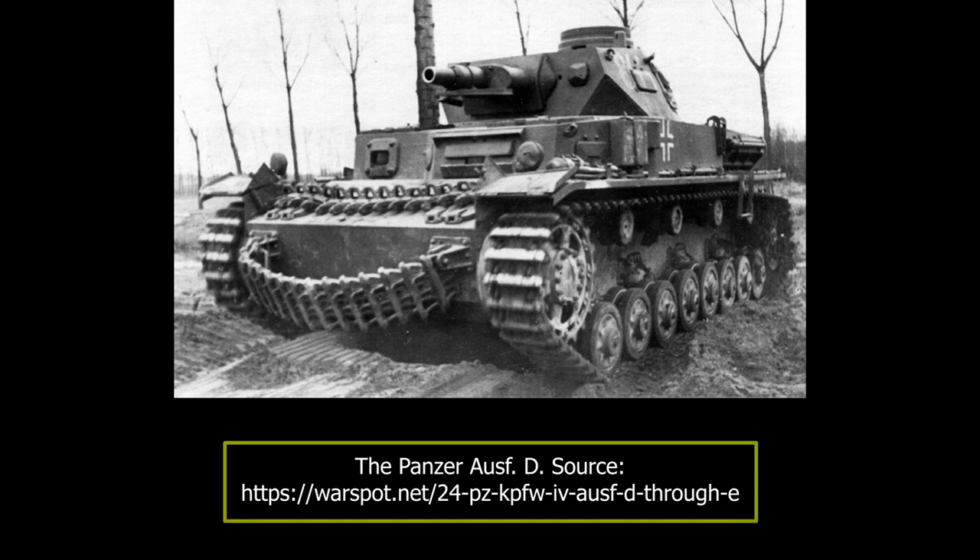While the Ausführung D was a further extension of the Panzer IV production and was quite similar to the previous versions, some changes were made nevertheless. Production of the Panzer IV Aus D was, like for previous models, carried out by Krupp-Grussonwerk from Magdeburg-Buckau. From October 1939 through October 1940, of the 248 ordered Panzer IV Aus D tanks, only 232 were built. The whole production process was very slow, with an average of 13 tanks being built every month.